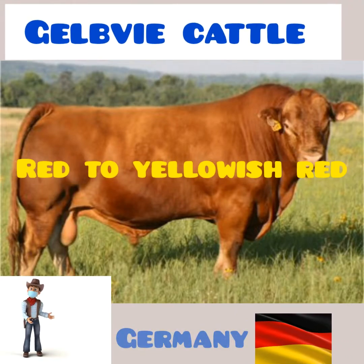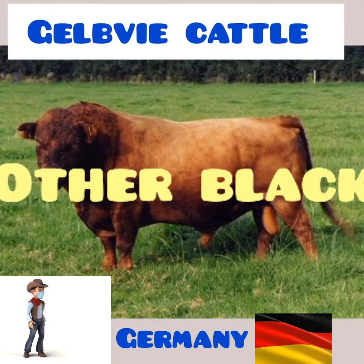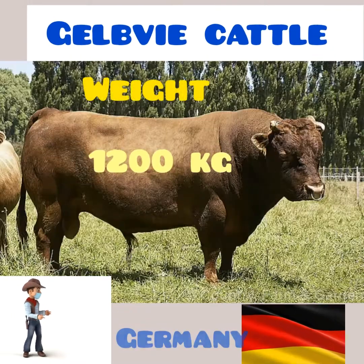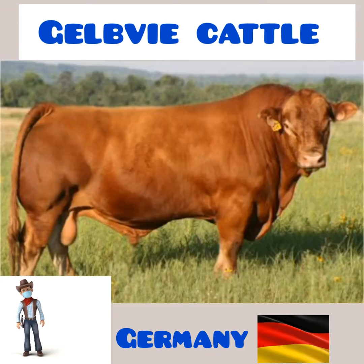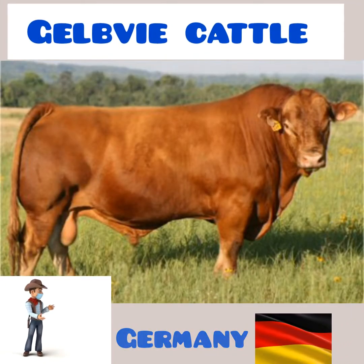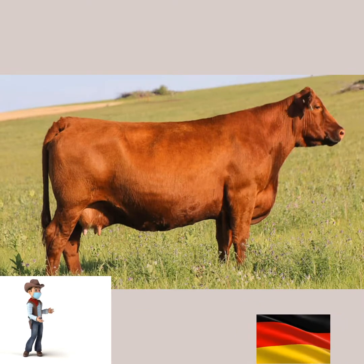Gelbvieh vary in color from red to yellowish-red. Breeders have recently selected for solid black coloring. Other descriptors include light skin pigmentation and short horns or polled. Male weight averages 1,200 kilograms while female averages 800 kilograms. Gelbvieh are one of the few breeds combining maternal traits with performance and carcass merit. Gelbvieh calves are widely recognized for excellence in growth, muscling and marketability, while Gelbvieh females are known for milking ability, fertility and quiet temperament.